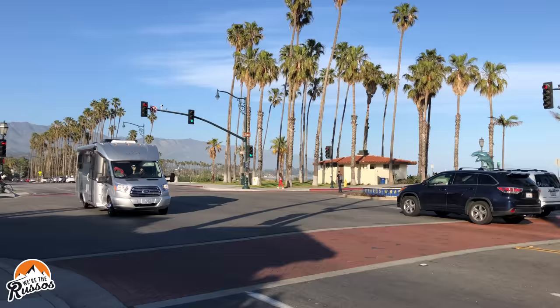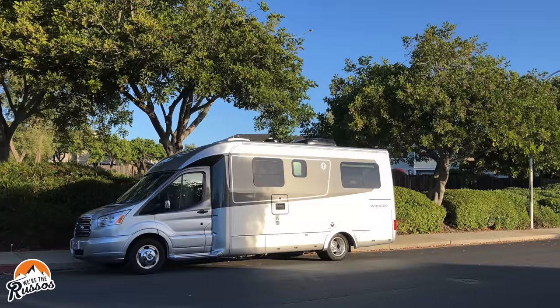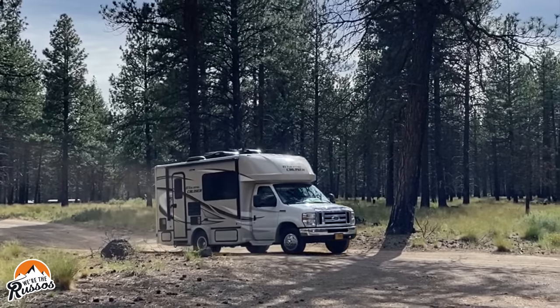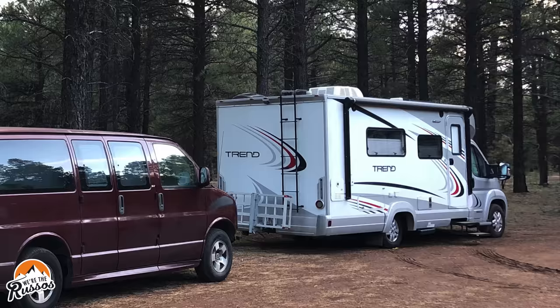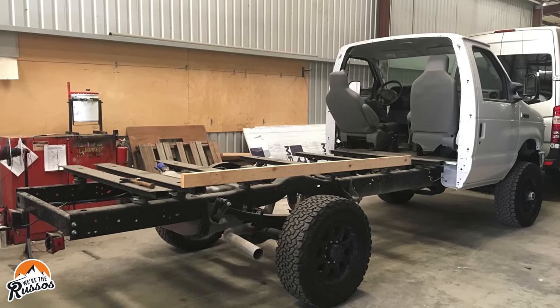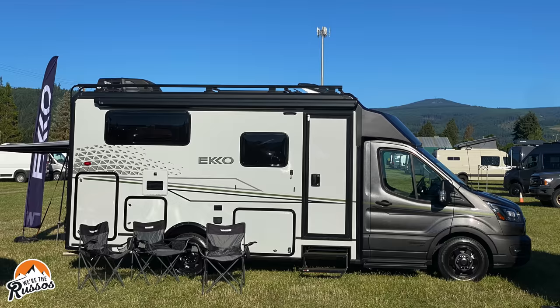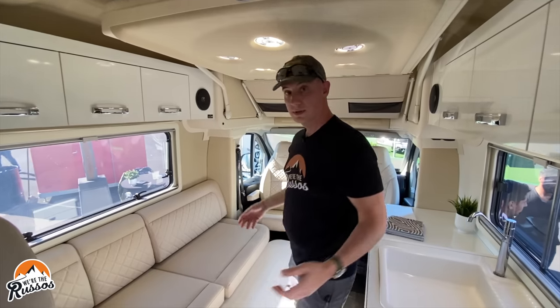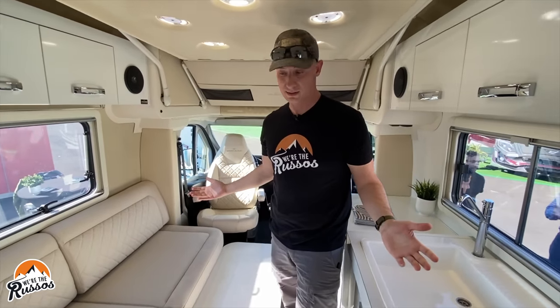For small Class C RVs, I'm talking about RVs built on a cutaway chassis — for example, the Ford Transit and E-Series cutaway, Mercedes Sprinter cutaway, Ram Promaster cutaway, and some even built on the Chevy cutaway. A cutaway means they chop off the whole box of the van, leaving just a cab with a frame rail and wheels at the back. The manufacturer then builds their own box on the back. Some of these boxes have a cab-over bed or storage area; some don't, and some people refer to those as B-plus RVs.